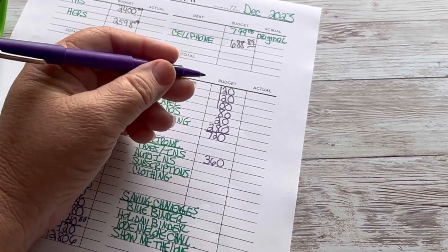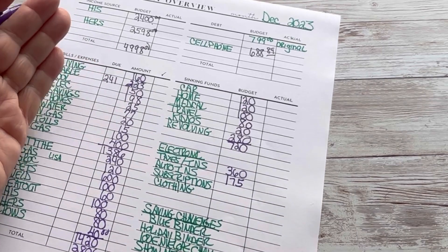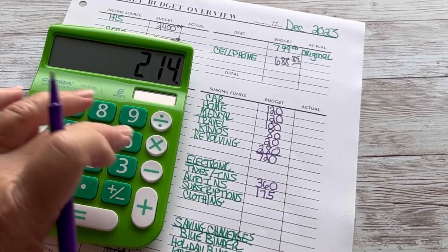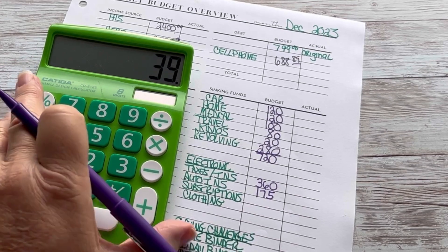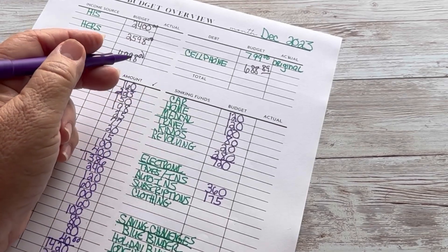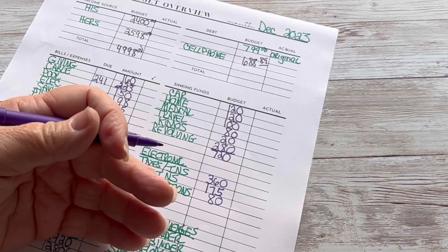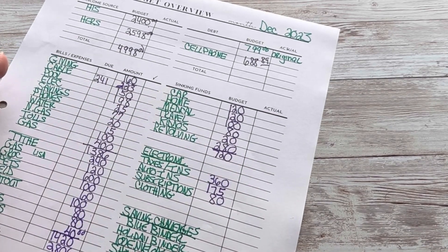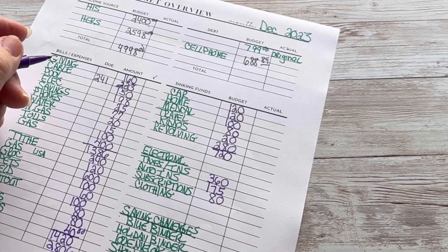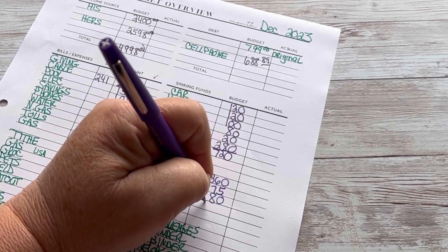I'm very grateful that ours are only about $2,000. Auto insurance: we're going to do $175. When we went to State Farm, our auto insurance decreased — it was $214, now it's $175, so we're saving $39 a month. Subscriptions is $80. I had to go in and make a list of all my subscriptions and when they're due because I really need to be more diligent with that.